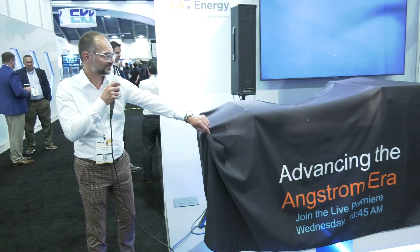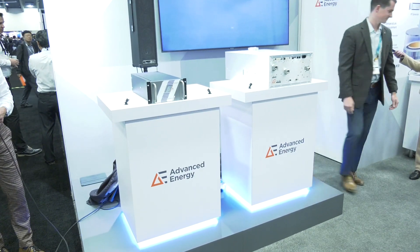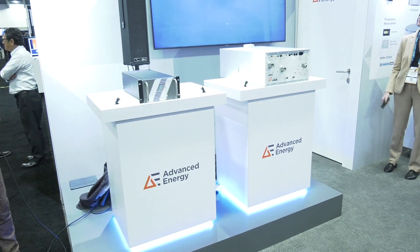Hi, this is Pete Singer, editor of Semiconductor Digest, and I'm here at Semicon West 2023 in the Advanced Energy booth talking to Juergen Brown. Hi, Juergen. Hi, Pete. They've just introduced two new products: the Everest RF generator and the EVOS waveform generator.